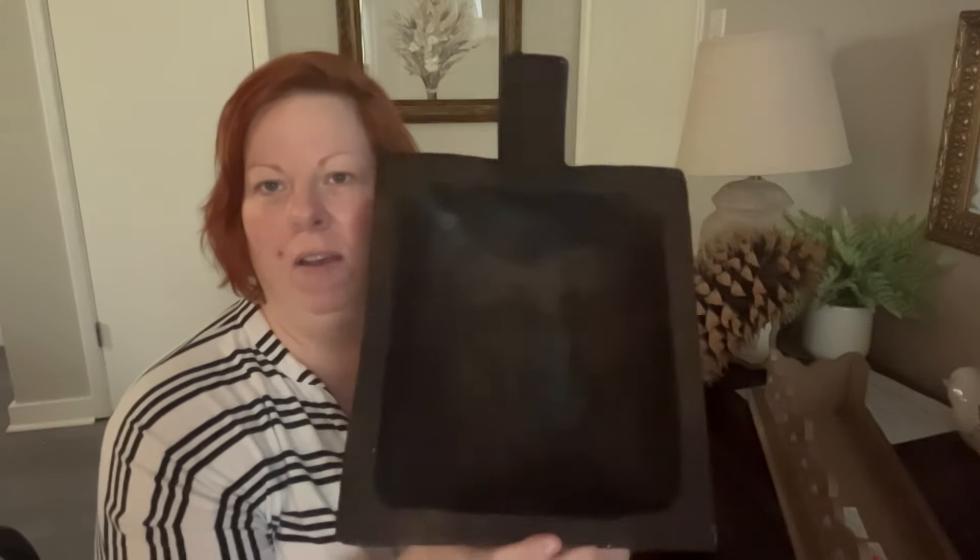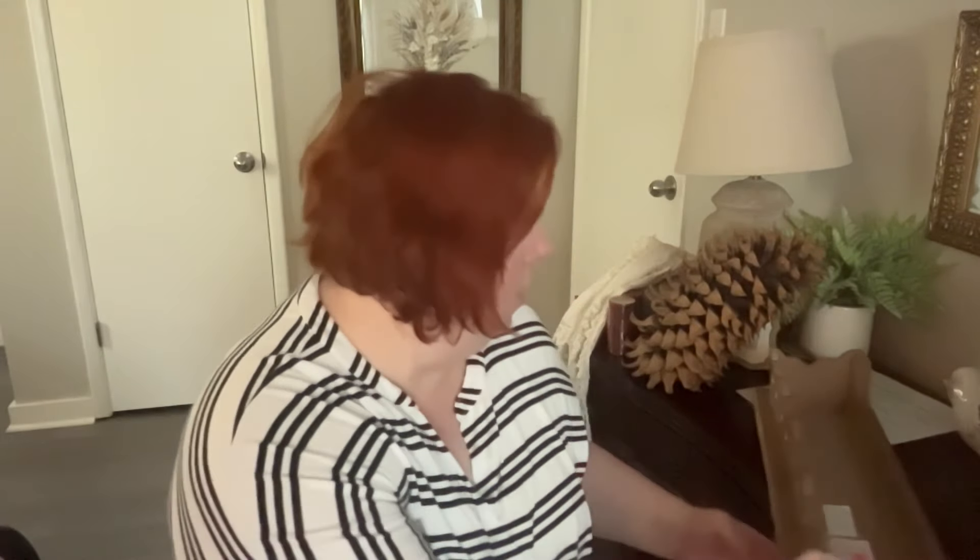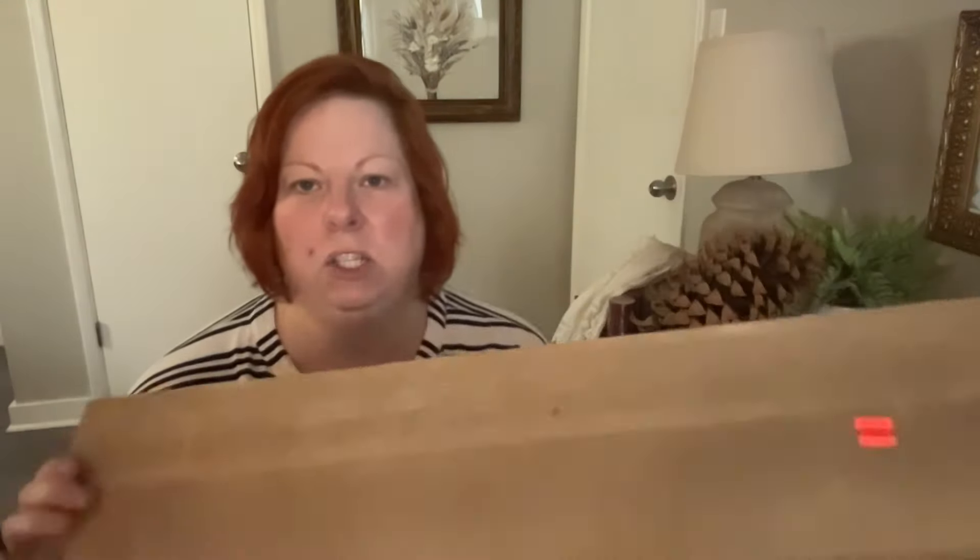The next item I got was this beautiful handled dough bowl — nice, thick, chunky, dark. It was $12.49 and 75% off clearance. I thought it would make a great bowl filler on the coffee table.